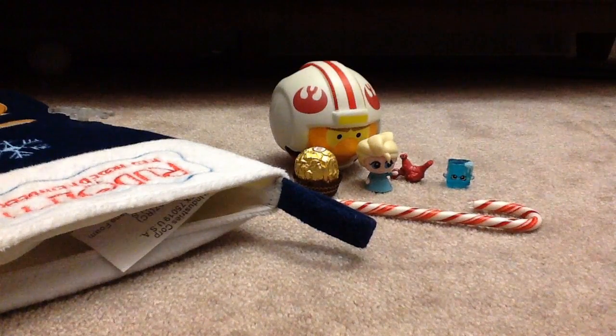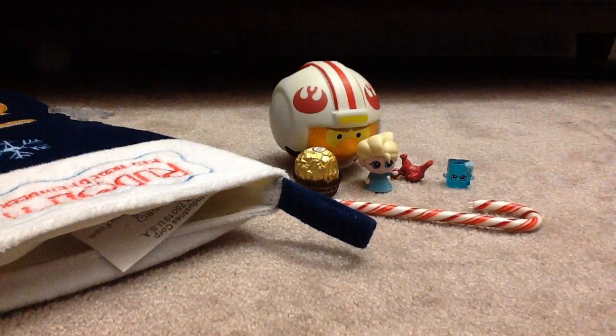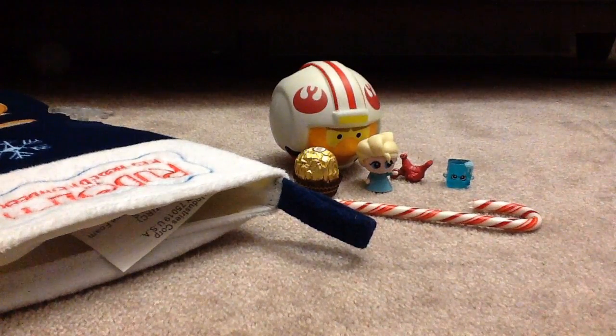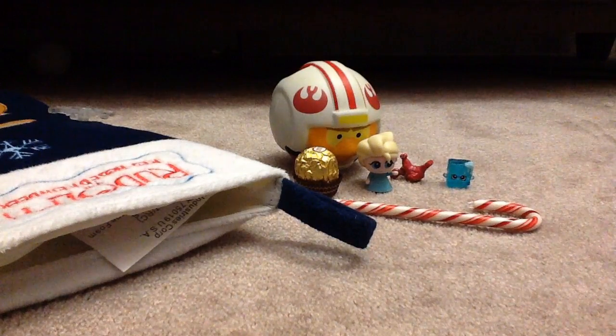Sorry guys that it was too quick. Next time — next week, which is week four, the last week — I'll make sure it's a bunch of surprises that overfills the Rudolph stocking. Thank you guys so much for watching this video. Please comment down below what this crab's name is. Please comment down below if you know the name, and comment down below your favorite one that we got this week.